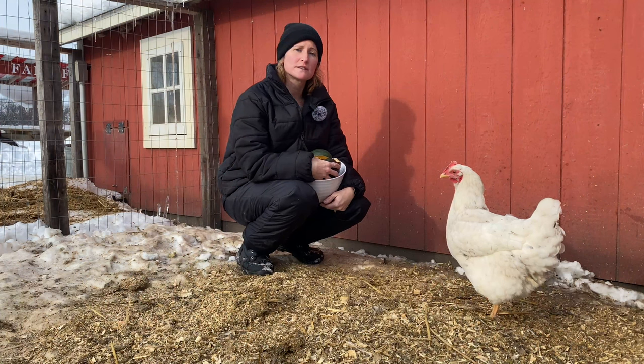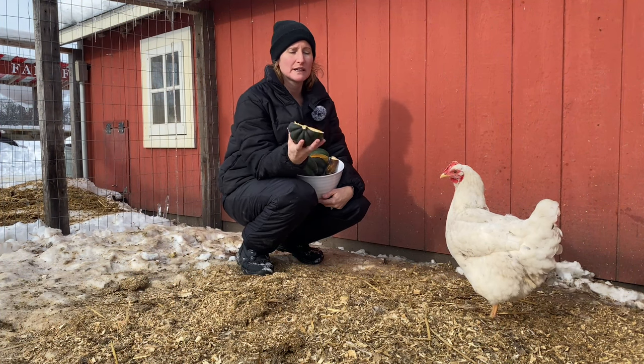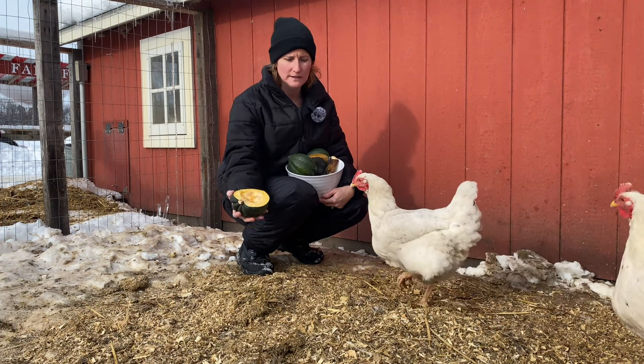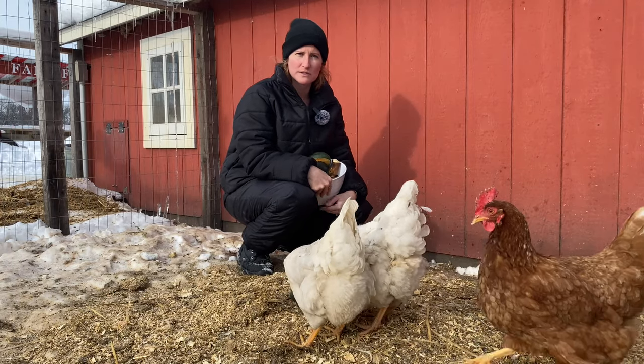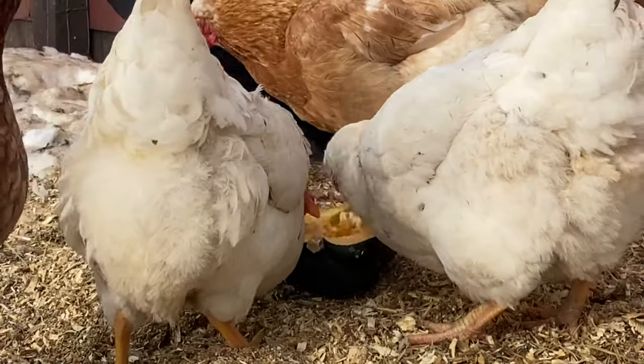Some of the really good things you can give to chickens is really any squash, especially the seeds — they'll go for those first, which is really good for them and it'll help with egg production.